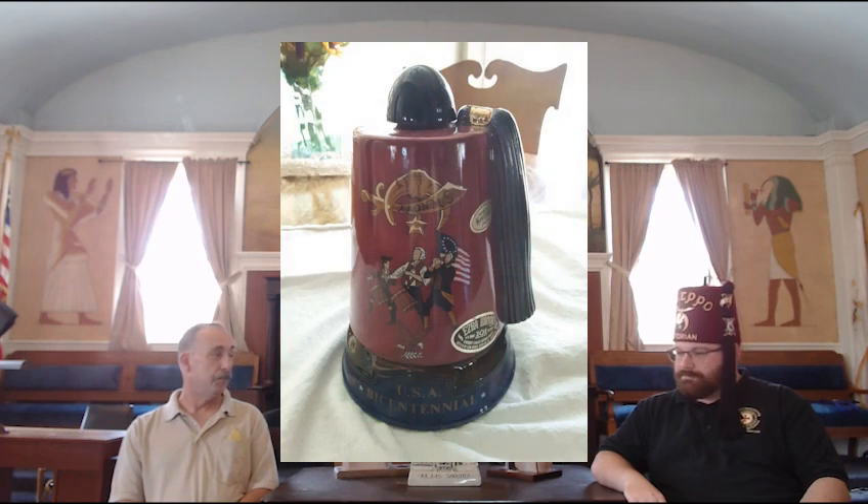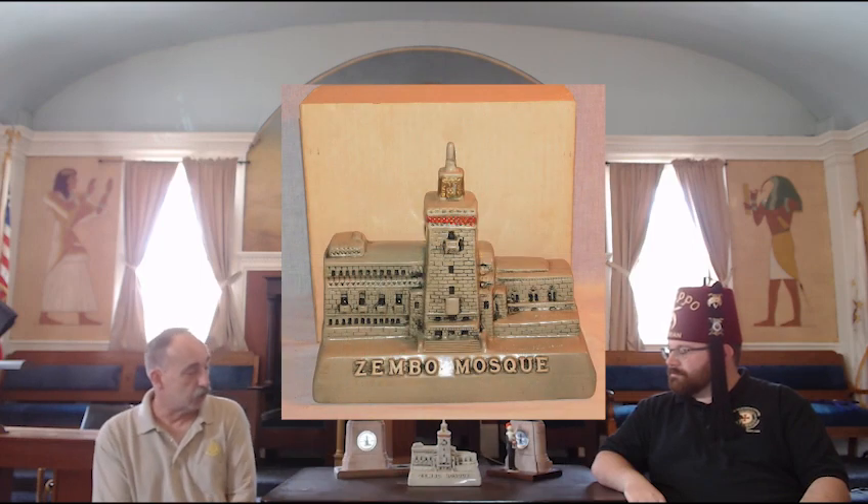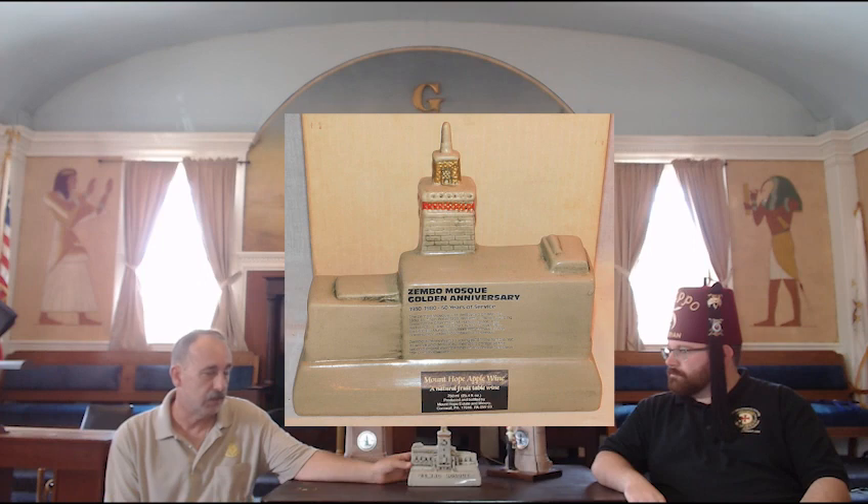Thank you, John. I don't know much about decanters, but I do know some of the earliest ones were probably late 60s, early 70s. There is a very famous one that shows the 1776 model with the Shrine of Fez decanter, but this one I picked up recently at auction — it's going to go to the Aleppo Shrine Museum. It was done in 1981 and was made by the Mount Hope Winery and Distillery in Pennsylvania.